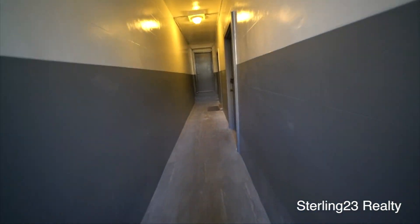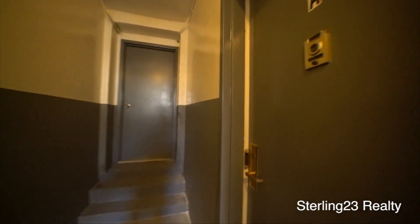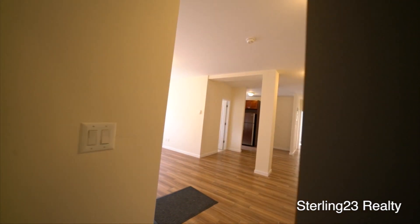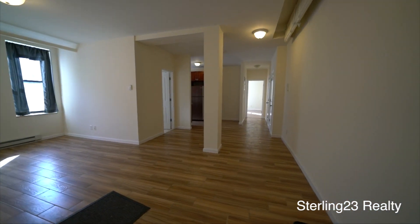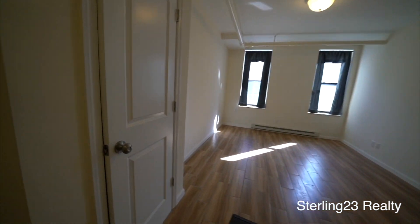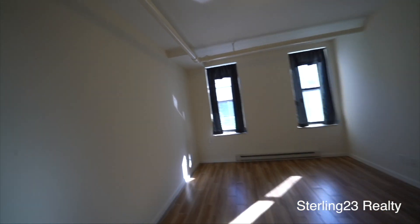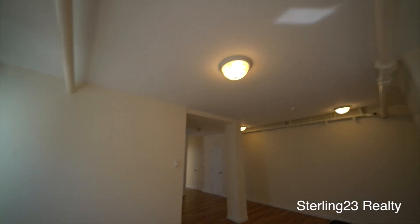This apartment was completely renovated recently. You have beautiful flooring, as you can see. Very spacious living room. You have your coat closet right here. As you can see, you're at ground level on this side, with very, very high ceilings.